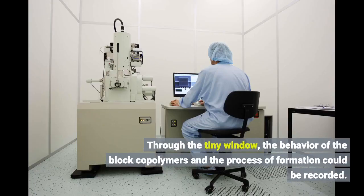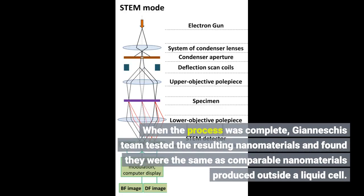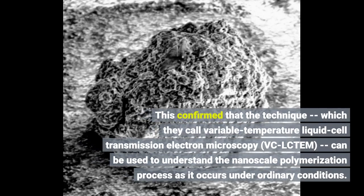Through the tiny window, the behavior of the block copolymers and the process of formation could be recorded. When the process was complete, the team tested the resulting nanomaterials and found they were the same as comparable nanomaterials produced outside a liquid cell. This confirmed that the technique, which they call Variable Temperature Liquid Cell Transmission Electron Microscopy, VCLC-TEM, can be used to understand the nanoscale polymerization process as it occurs under ordinary conditions.